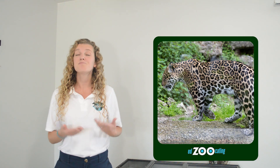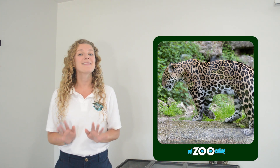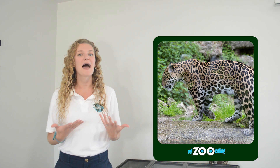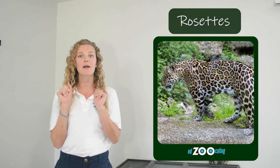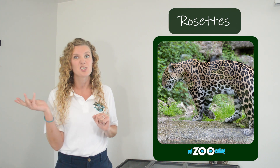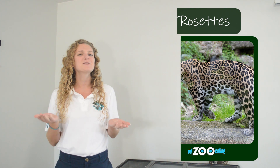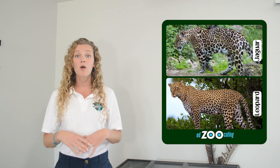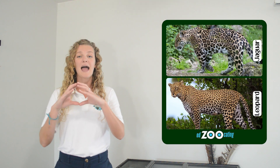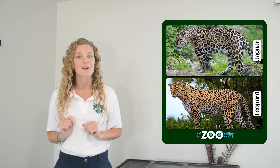Jaguars are very well known for having that orange spotted coat. However, those spots aren't really spots. Like leopards, jaguars have patterns called rosettes, and rosettes are more like empty circles rather than a polka dot like a cheetah would have. This is one of the reasons why leopards and jaguars are very easily confused, because they have similar patterns. But if you look really closely, the jaguars' rosettes are bigger, and many of them have a polka dot in the center.